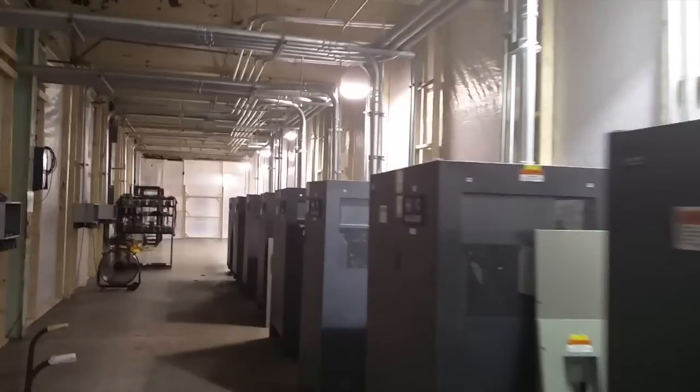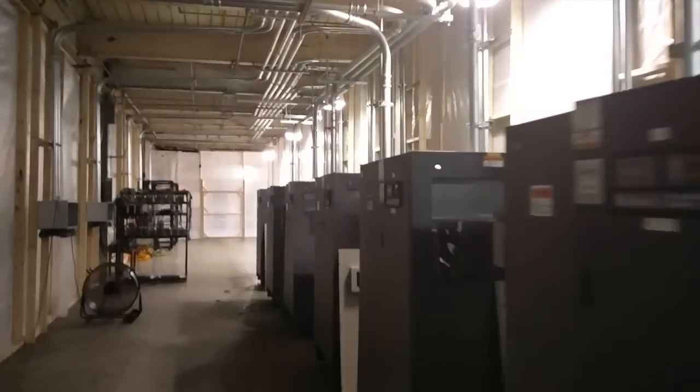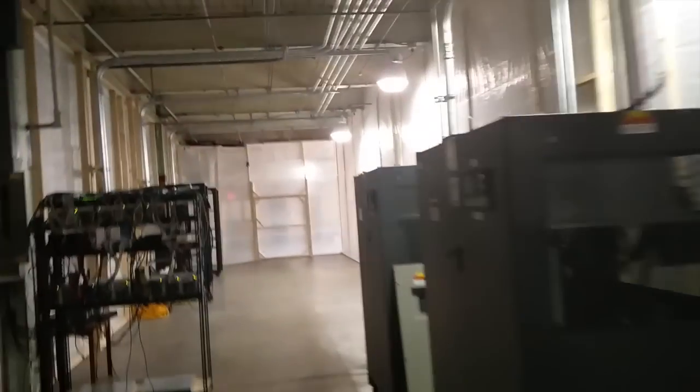Now comes a really cool part — we're going to take a quick look at cold aisle two, which is our future expansion. What you see here are all brand new — brand new to us anyway — Emerson 225 kVA PDUs. These will be supplying power to all of our new miners coming in for cold aisle two.